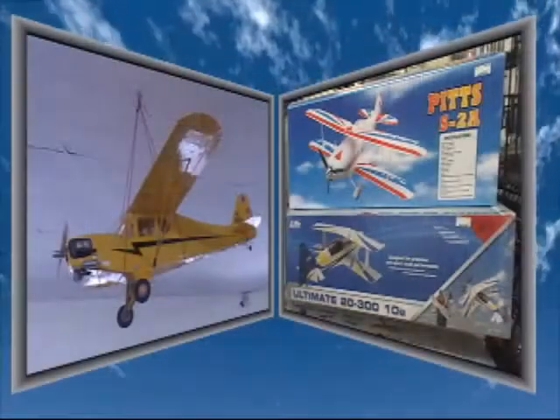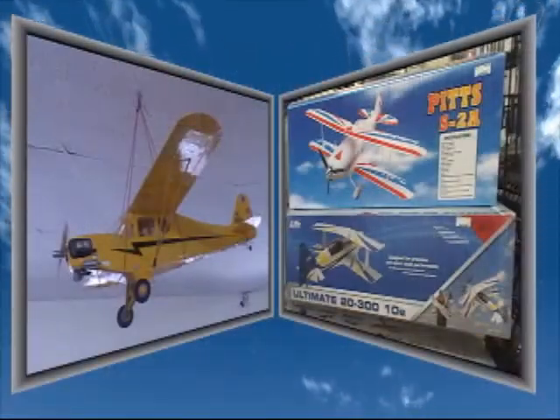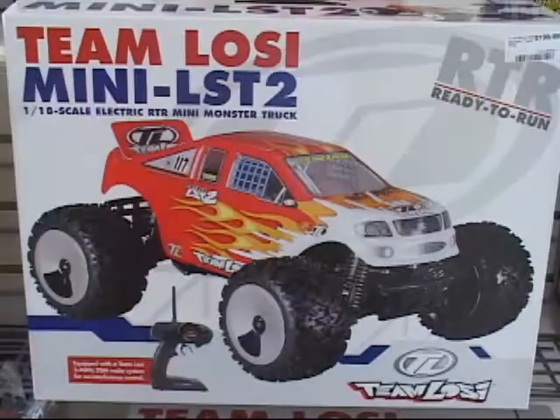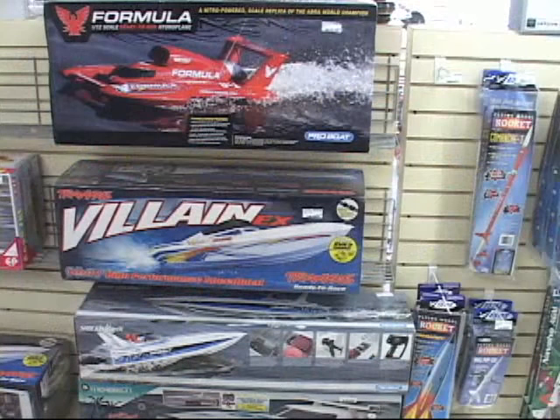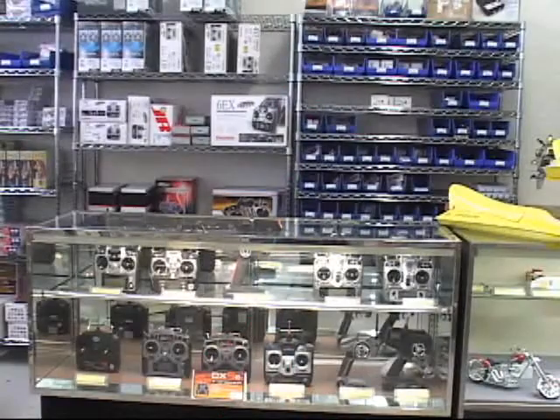Hobby Marketplace offers the area's largest selection of radio-controlled airplanes, radio-controlled cars, radio-controlled helicopters, radio-controlled boats, model rockets, and radio-controlled gear.